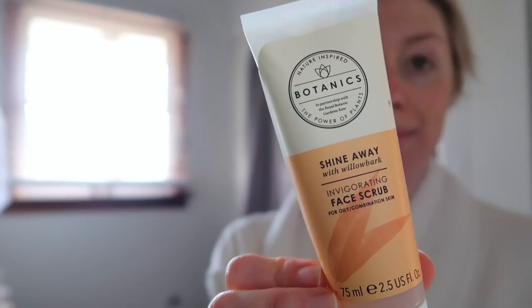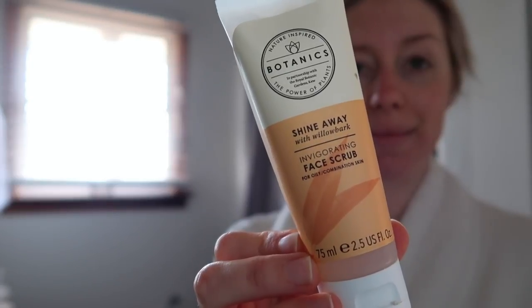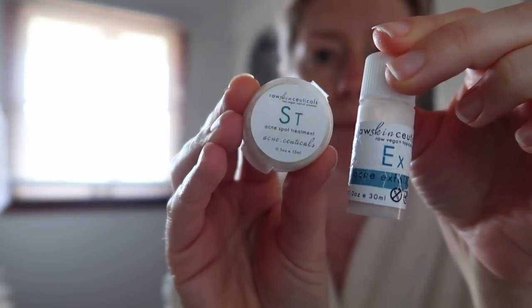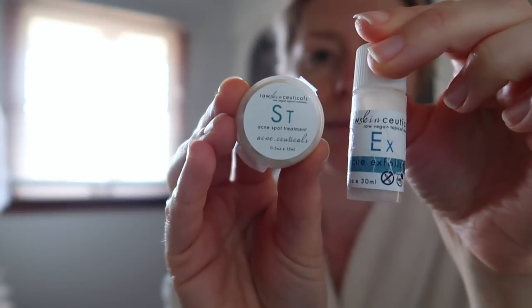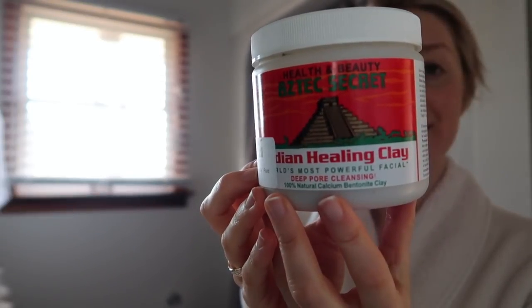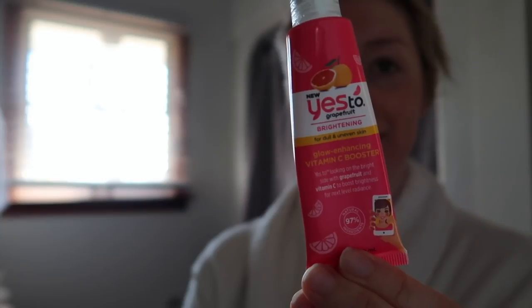Every few days I like to exfoliate, so I'll use a skin scrub like this one from Botanics, or I may use an acne spot treatment or the exfoliator by the brand Raw Skin Pseuticals — I ordered some samples and I'm really liking them. Or I may do a mask, like a clay mask, if I feel like there's a lot of buildup in my skin — like this Aztec Secret clay mask.